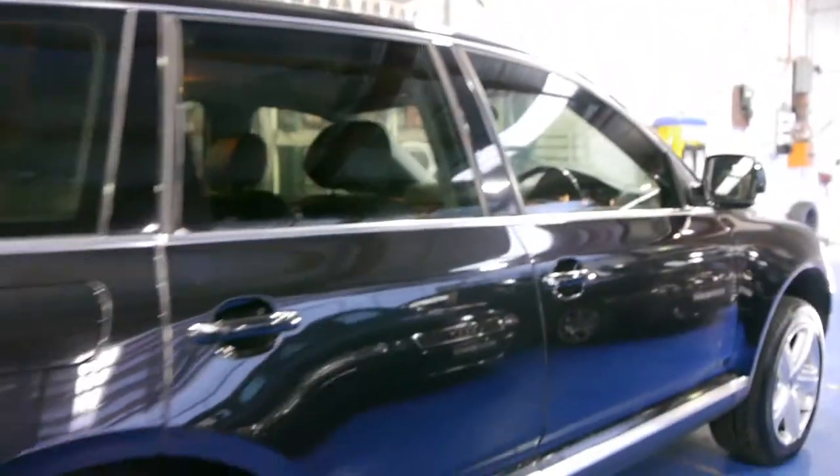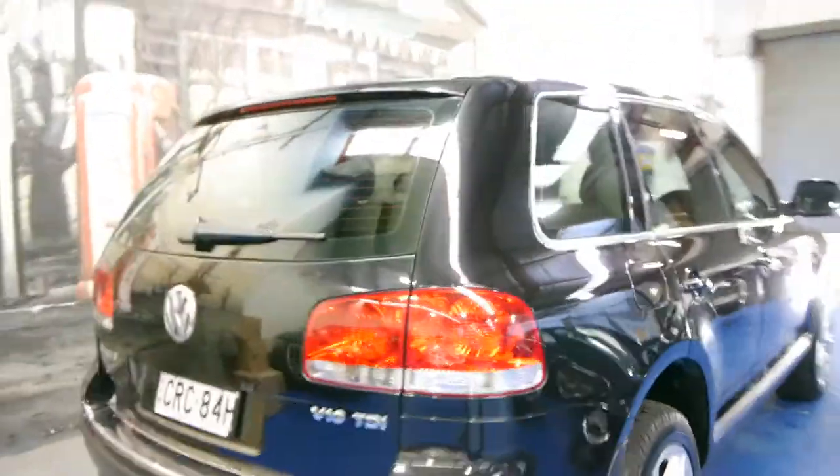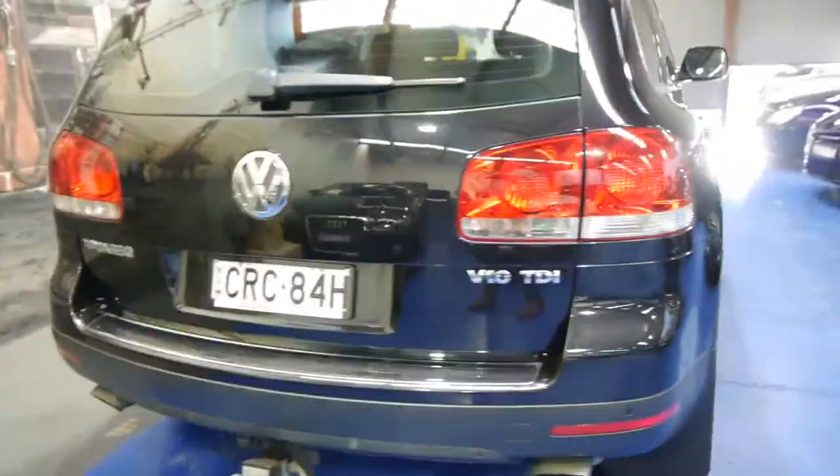The V10 also came with dual zone air conditioning in the back, as you can see there. They really are lovely cars — very expensive when they were new and very good value secondhand. It's also got a Volkswagen tow bar.